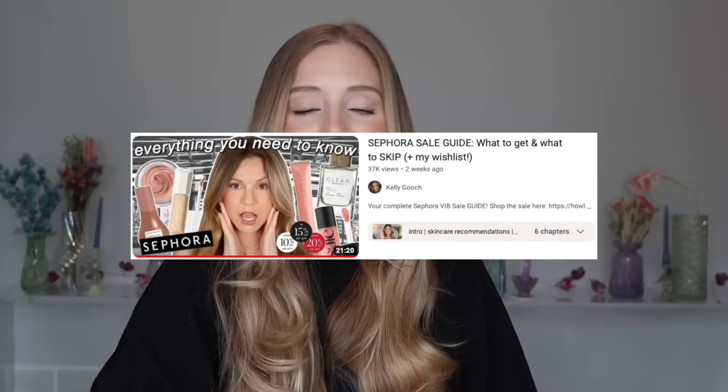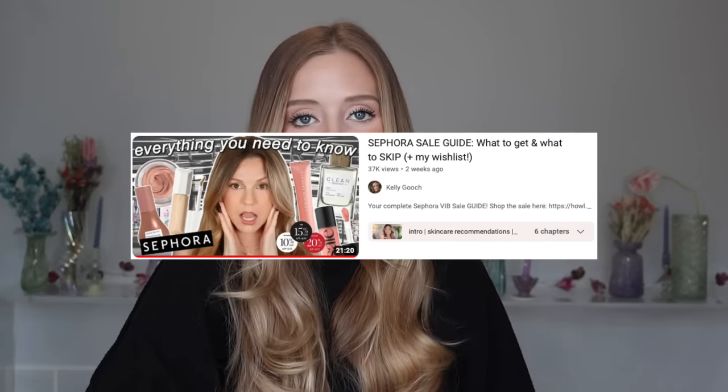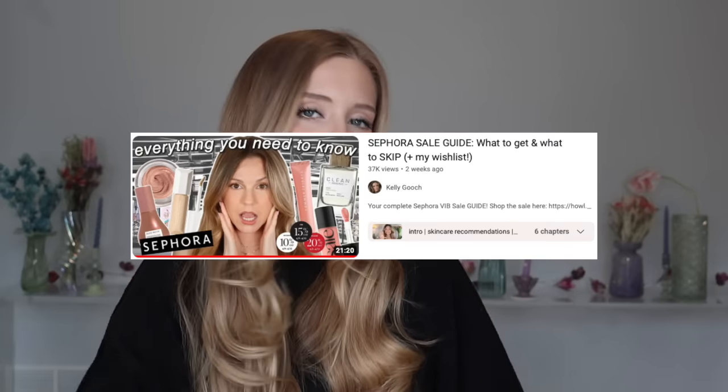We're going to jump into this video, but not before I give a quick shout-out to Kelly Gooch because she posted this video already and that definitely inspired me to do one of my own. I really enjoy these pass-or-purchase kind of videos and I haven't posted one in a while. I'll make sure to list her video in my description box below. Without further ado, here is my version of what to pass on and what to purchase instead from the VIP sale.